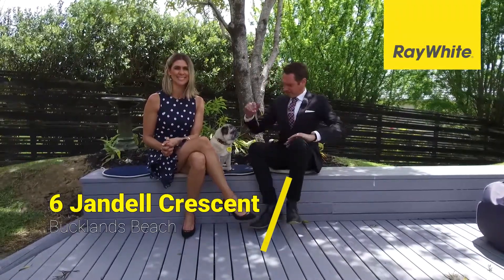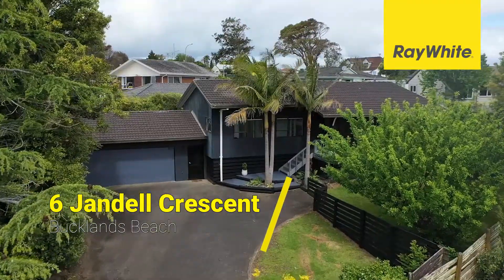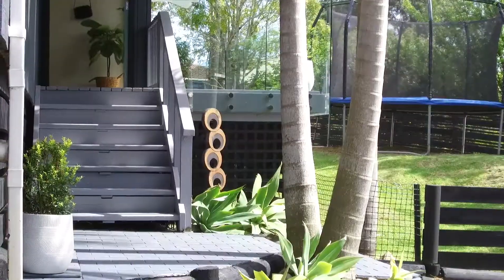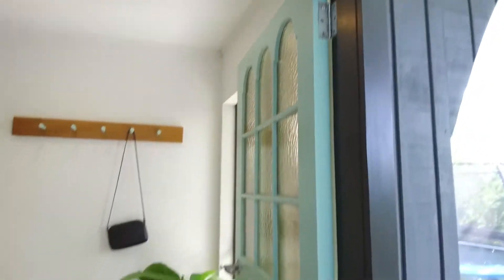Let's take a look at our newest listing here at 6 Jandow Crescent, Bucklands Beach. It's the trifecta of real estate — the PPP. We're talking about position, privacy and presentation, and this superbly renovated home has it in spades.